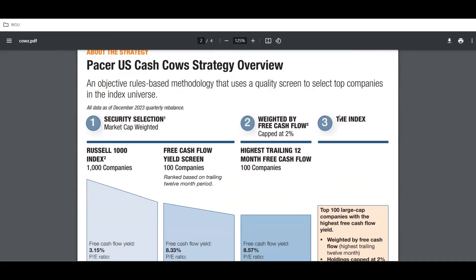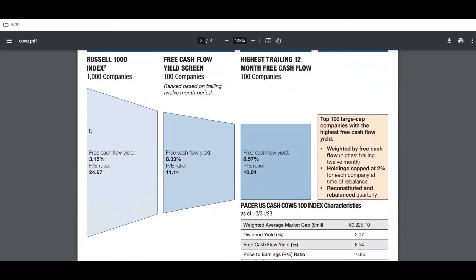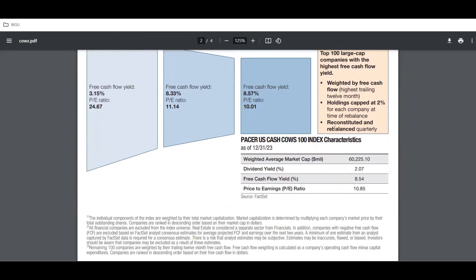Their strategy starts with the Russell 1000 — they screen companies for the top 100, ranked based on the trailing 12-month period for the highest free cash flow yield. In the end you get the top 100 large-cap companies with the highest free cash flow yield. It's weighted by free cash flow, holdings are capped at 2% per company at time of rebalance, and it's reconstituted and rebalanced quarterly.